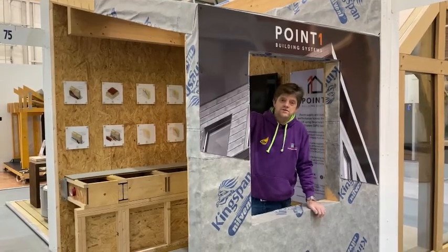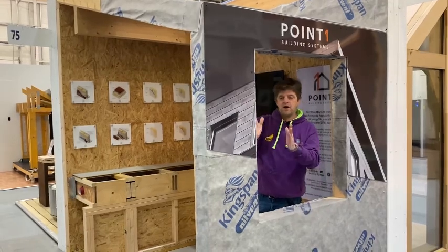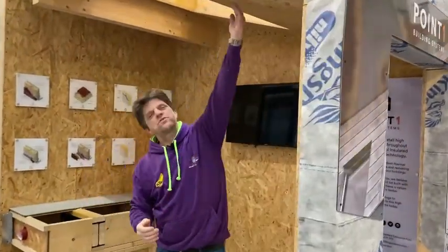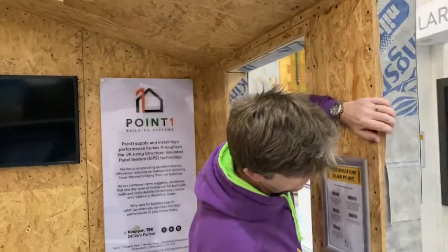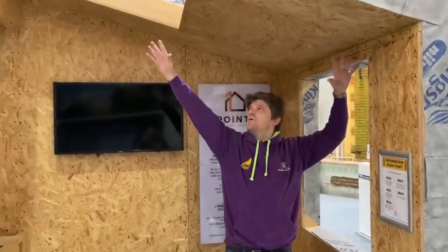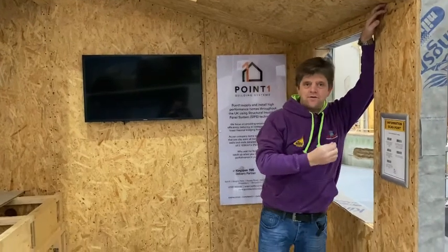Another version of timber frame is SIPs — structural insulated panels. These are effectively two layers of OSB board, or orientated strand board, which is the board we can see on the inside of this building — it looks a bit like Weetabix, really. Two boards are glued together with insulation already between them, so the insulation isn't just pushed in. The system comes as panels and because they're structural, they can be used to make roofs and walls, giving a very good level of airtightness and insulation all in one.